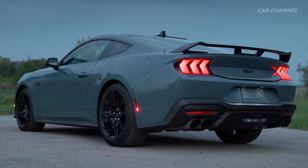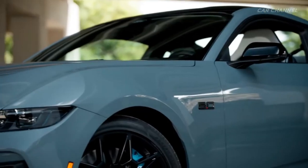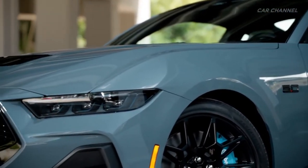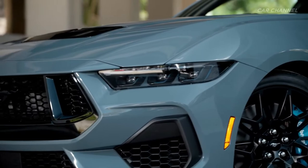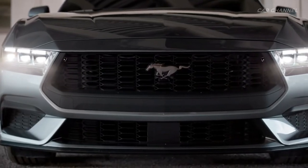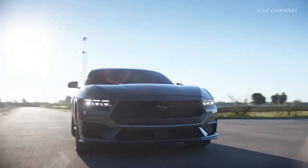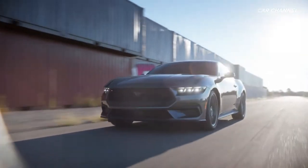The roofline is optimized for driver entry and exit without removing their helmet on the track, and an extended rear deck houses a new crisp signature tri-bar lighting and redesigned diffuser for improved aerodynamic balance in the rear. Each model in the Mustang lineup carries its own unique front end. GT is differentiated from EcoBoost models by larger, more aggressive grille openings engineered to allow increased airflow, reflecting the increase in power and performance. The car's aerodynamics are further optimized with new hood vents and a redesigned front splitter.